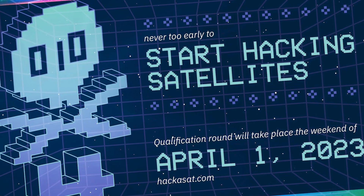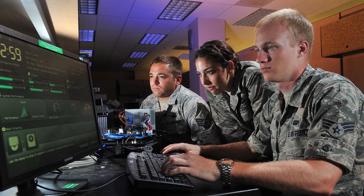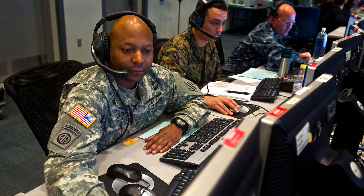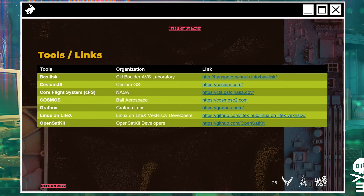Hackasat is an effort that was started previously with the Air Force, but now the US Space Force. Space Systems Command has been taking a lead role in that along with the Air Force Research Laboratory. Aerospace has been involved since Hackasat 1 back in 2020, and we've helped the Hackasat community and the organizers develop this capture the flag game.